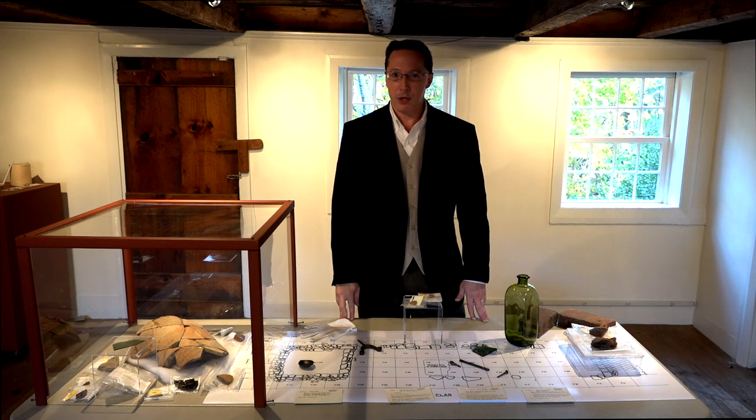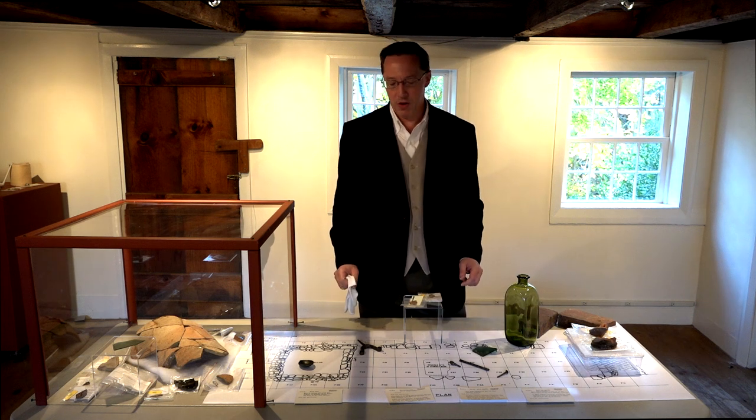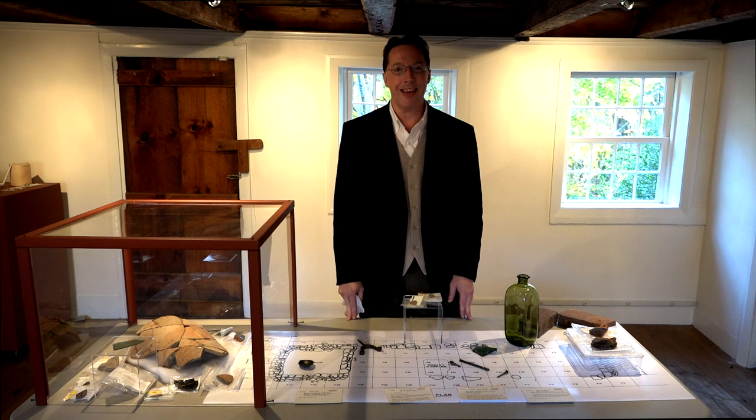This was an excavation done in 1960 and since then the pieces have never really been put on display. We are going to create a new exhibit based on that archaeology, incorporating new research and new analysis of the pieces that were found.